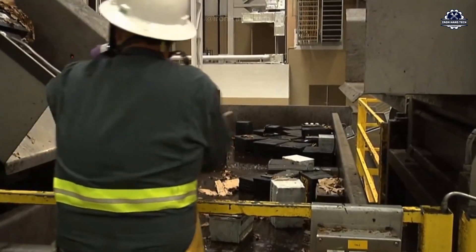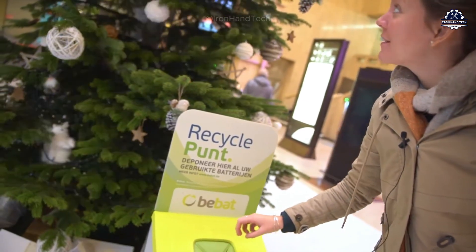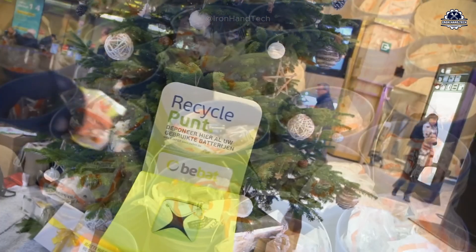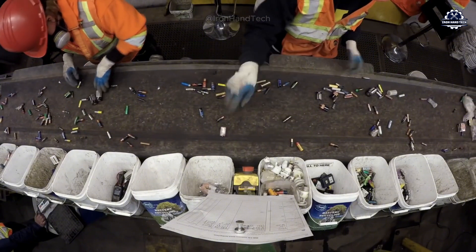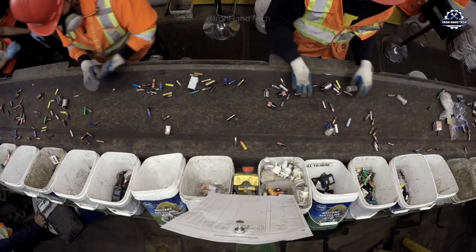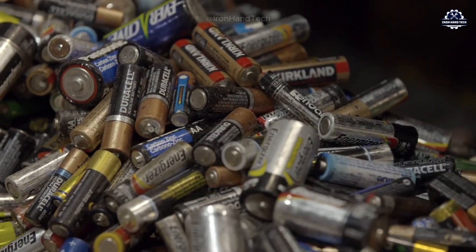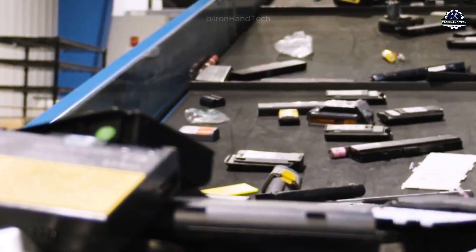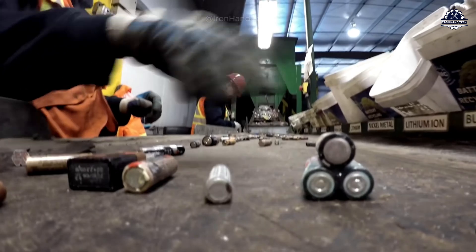It starts with collection and sorting. Old batteries are collected from various sources. Previously, it was very difficult to find a collection point for old batteries, but now collection points of different scales are not hard to find. After being transported to the factory, they are sorted by type — such as alkaline, lithium-ion, lead acid, etc. — because each type has different chemical components requiring specific processing methods. They are also sorted by battery size and condition.